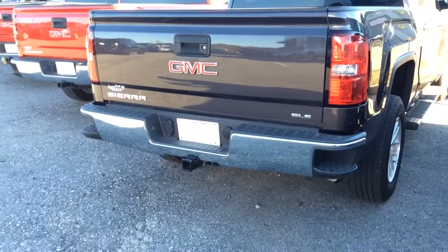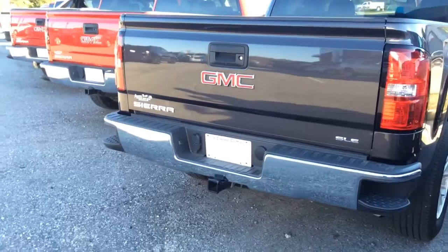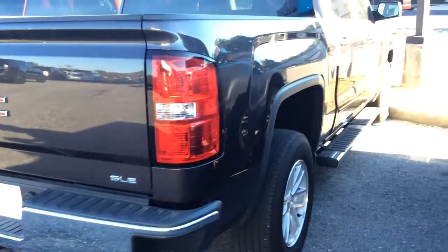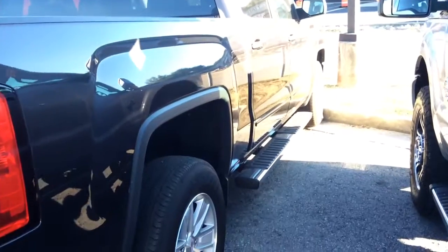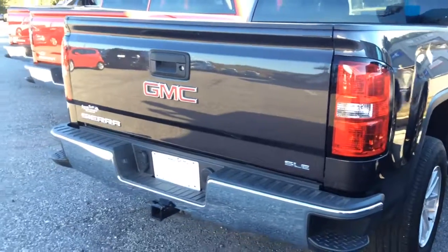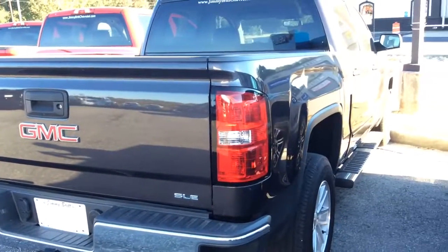We'll come around here to the back of the truck. It's got a nice backup camera and the handle built in. It's got a tow package and, of course, a beautiful step bumper. Come around here and we've got step bars. Can't wait for you to see it, man. Just let me know when you see it and tell me what you think. Thanks.